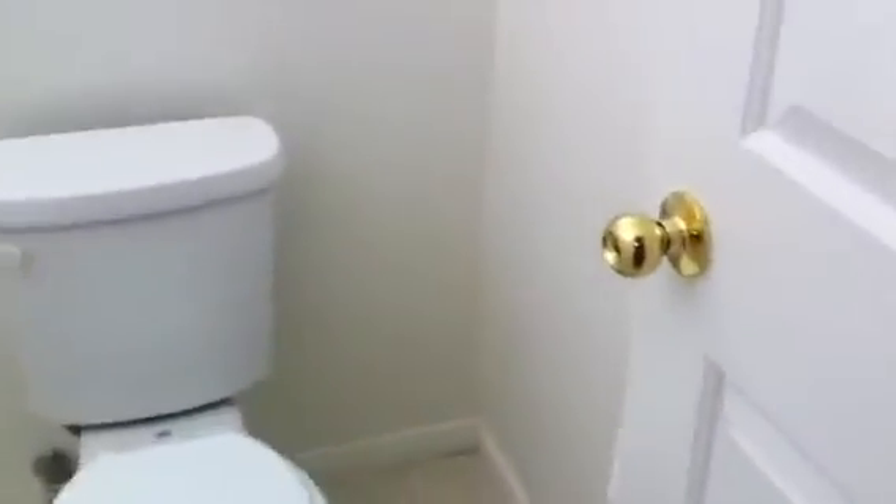And this is the second of three bathrooms. This is the second bedroom.